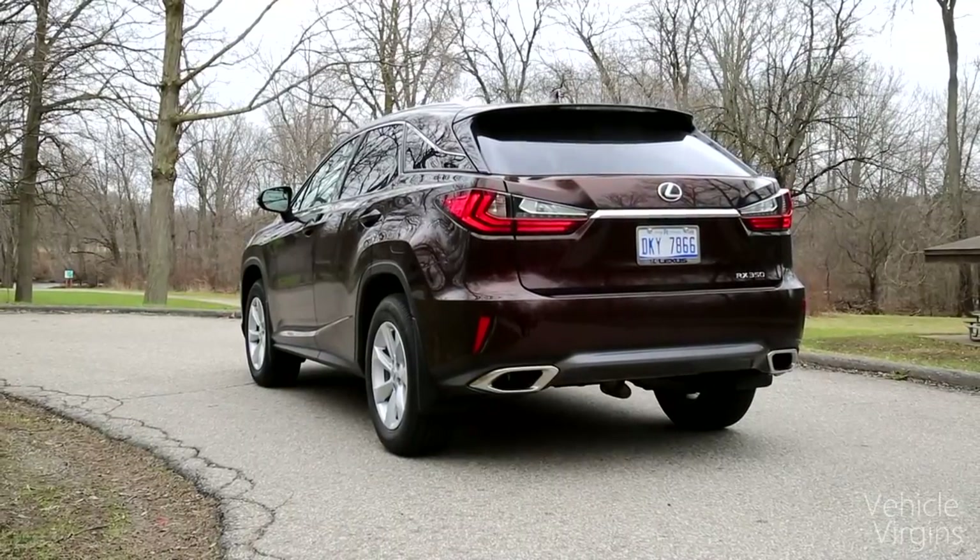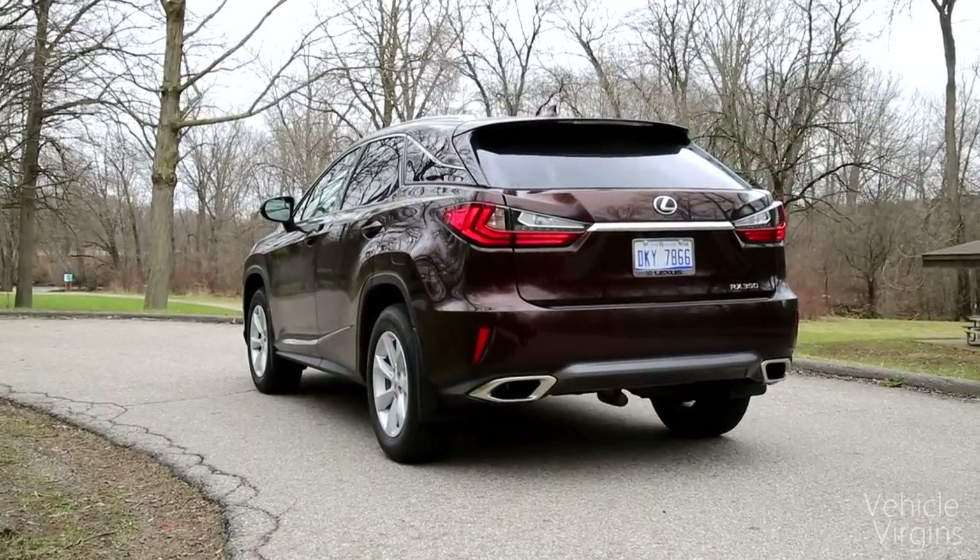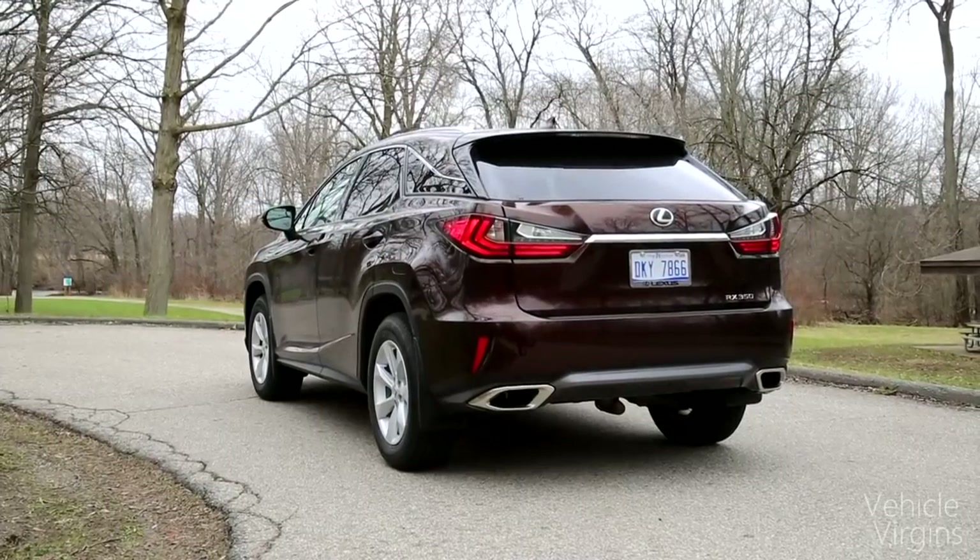The safety features on this car are definitely plentiful, which is what the targeted consumer is going to be interested in. You have the pre-collision alert system, lane departure warning, lane keep assist, rear cross-traffic alert — all these things that ensure the safety of the occupants while driving the vehicle.